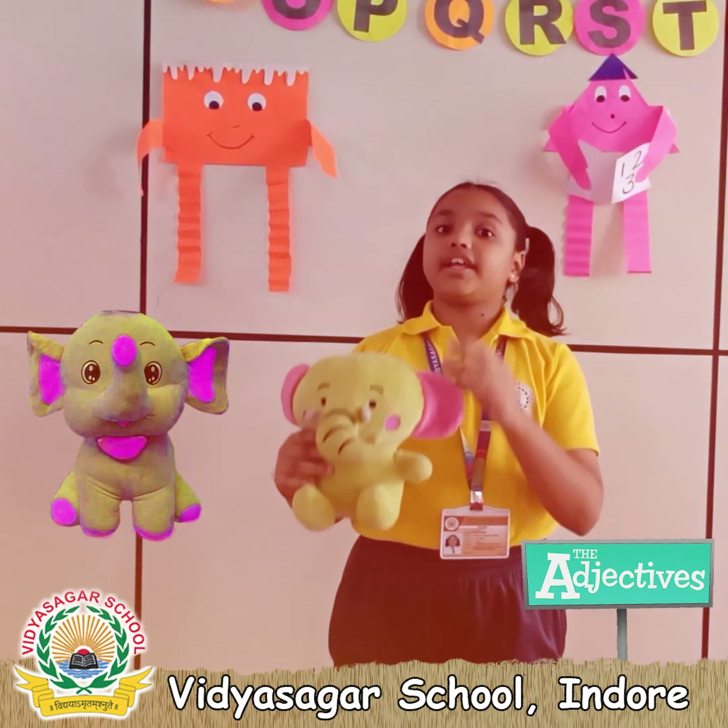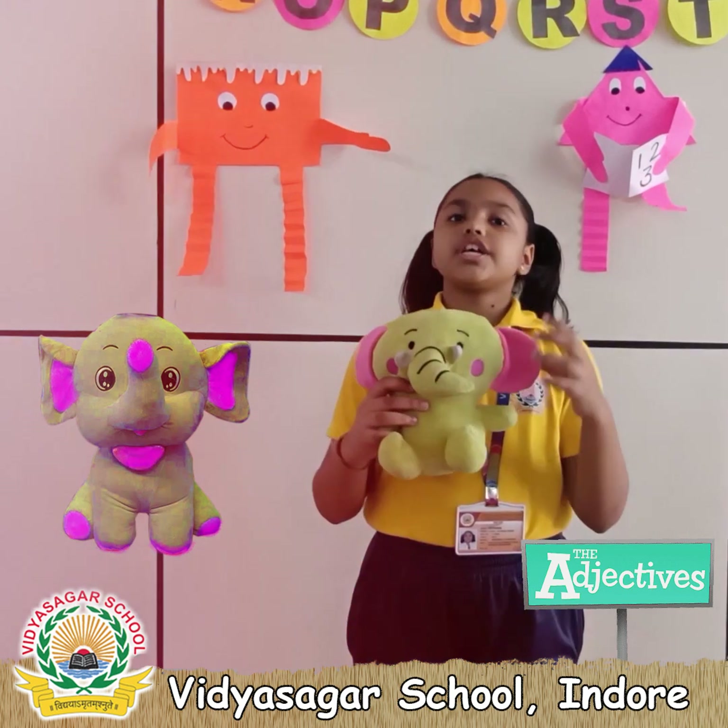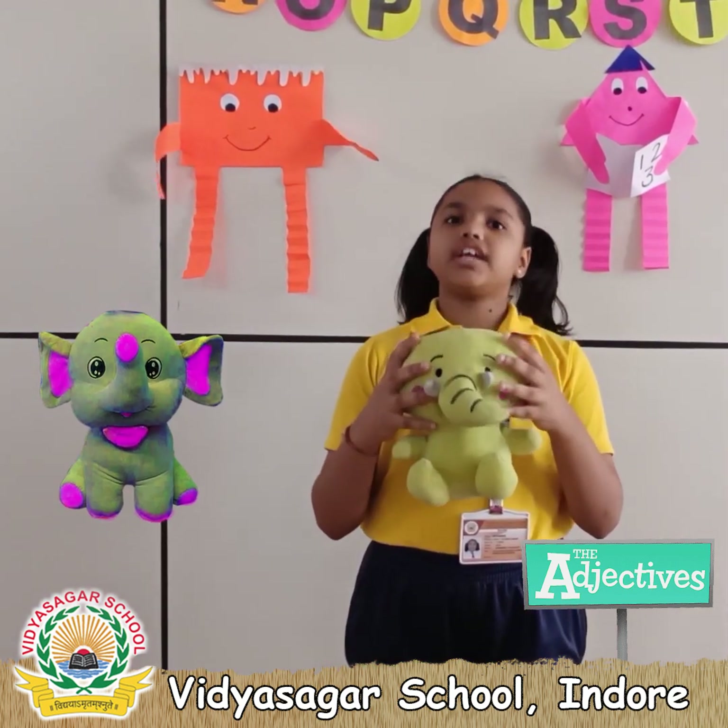It is the baby elephant. This color is neon and pink, and it is so soft and squishy.